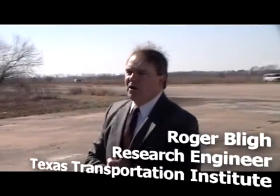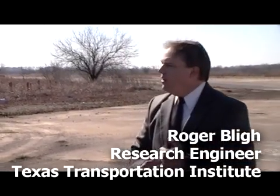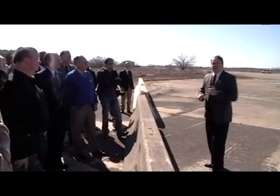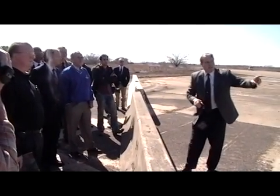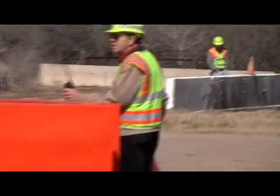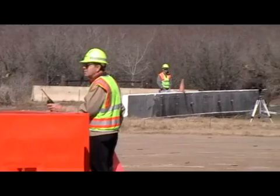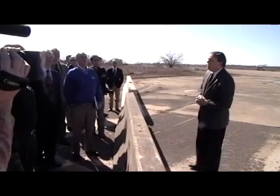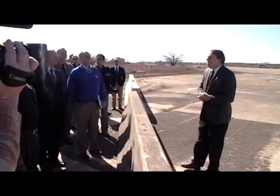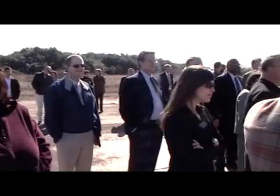A four-door pickup truck ballasted to 5,000 pounds impacting the barrier at 62 miles an hour and an angle of 25 degrees. The barrier we're going to be impacting is the white concrete barrier — you can see a cone sitting on it underneath our overhead camera. That concrete barrier is commonly known as a New Jersey safety-shaped barrier. It has been in widespread use in virtually every state as a bridge rail and a median barrier for containing and redirecting passenger cars.